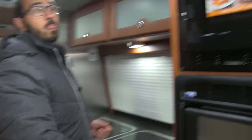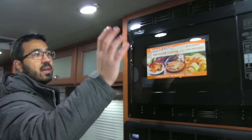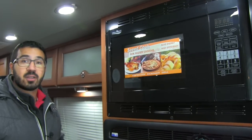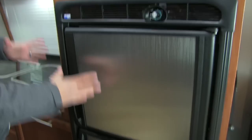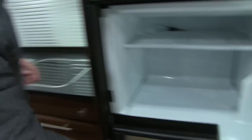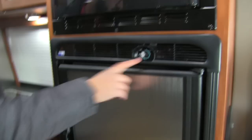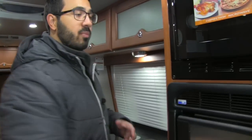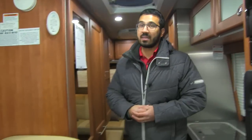Up top here is your convection microwave, which also doubles as your oven. Great thing about convection — it cooks quickly and is easy to clean. One of my favorite parts is right below it: a nice big Norcold fridge-freezer with plenty of space, especially for a Class B. You'll notice the thermostat is right outside right there, making it easy to adjust the temp. That's one of the things I love about the CS — big fridge-freezer, and the convection microwave moved to the top.